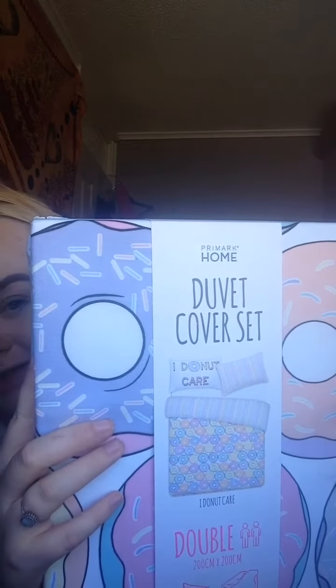I'll start off with housewear because I did go to Primark. I've got this nice baggy top for the summer — just like a boyfriend fit — that was £3. And then I got a new duvet cover set. It's in Primark, it's donut print and it says 'I do not care.' I prefer to switch around my duvet and then wash the other one. These were £2.50 and this was £6.50. Together it was £20 which is quite good.